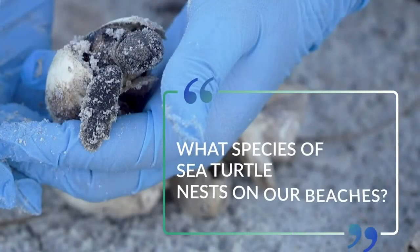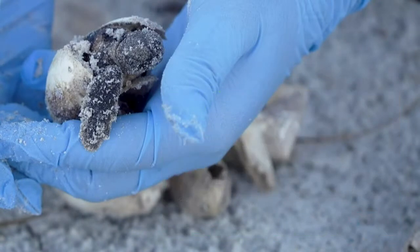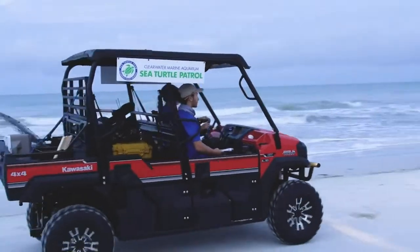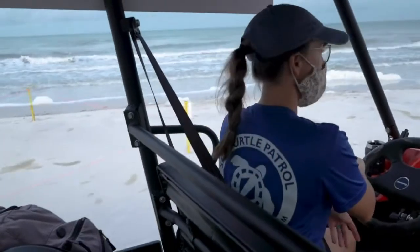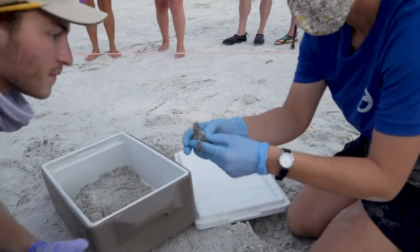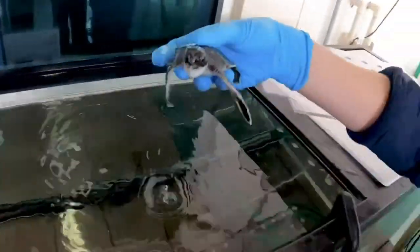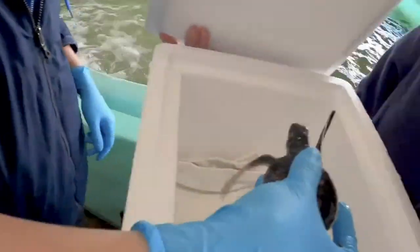The first question is: what species of sea turtle nests in Pinellas County? Clearwater Marine Aquarium patrols approximately 21 miles of beach along north and mid Pinellas County. We primarily document loggerhead sea turtle nesting activity on our beaches, but on rare occasions have also observed activities from Kemp's Ridley or green sea turtles.